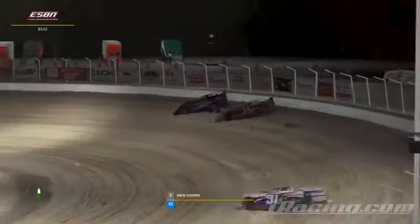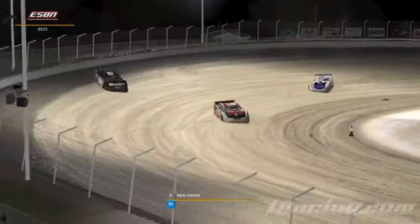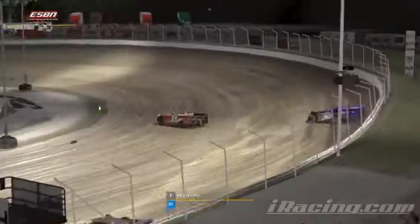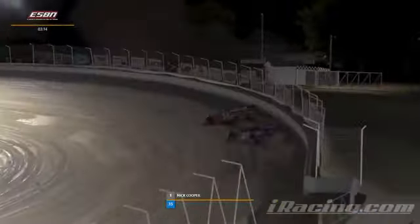50 laps tonight, 12 seconds a lap — you're hitting a corner every six seconds. That's going to take a Herculean effort to maintain your focus and not put a wheel wrong for all 50 laps.